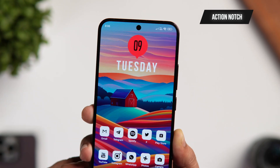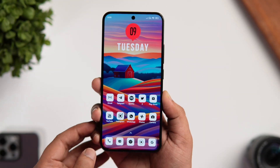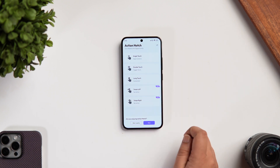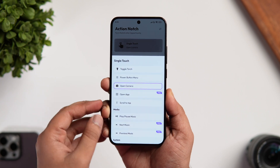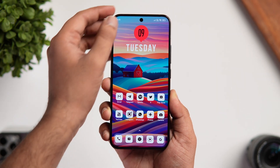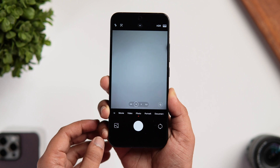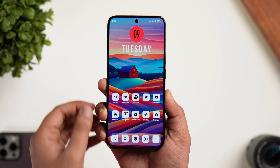At number three we have an app called Action Notch. This app basically lets you assign useful shortcuts to your phone's notch. Just install the app from the Play Store, allow all required permissions, and then start assigning different actions. For example, I've set it so that a single tap opens the camera, long pressing takes a screenshot, and a double tap toggles the flashlight.